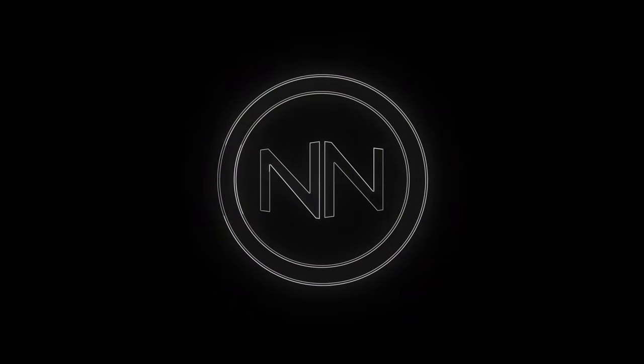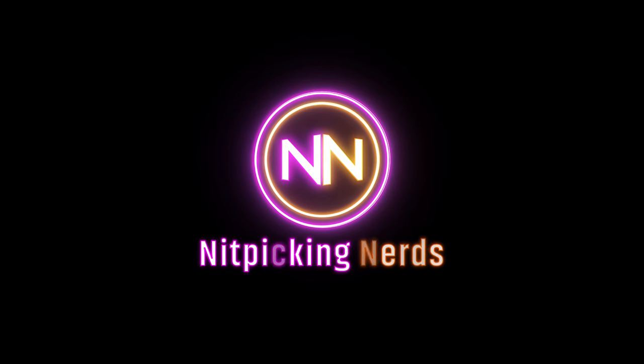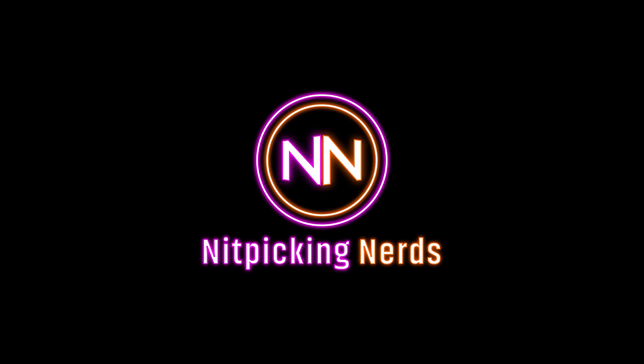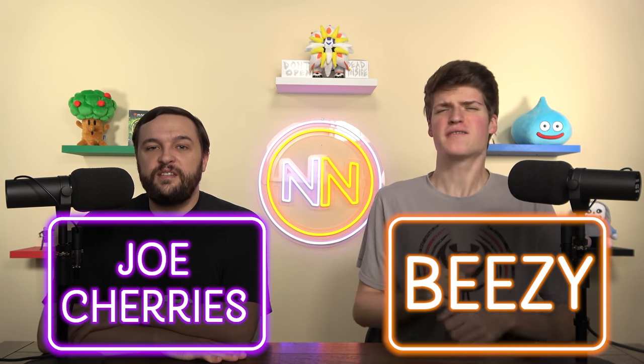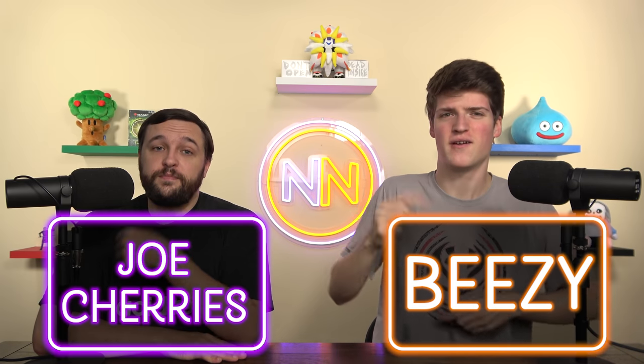Welcome to Nitpicking Nerds. Today we're here to stop you from making some mistakes. It's part three of cards Commander players are using wrong. I'm your host Joe Cherries. I'm your host Beazie, and that makes us Nitpicking Nerds. We're bringing you daily Commander content every single day.